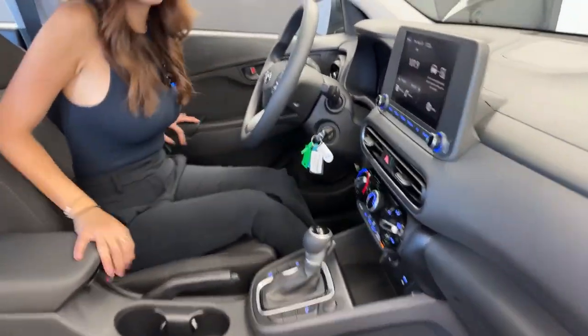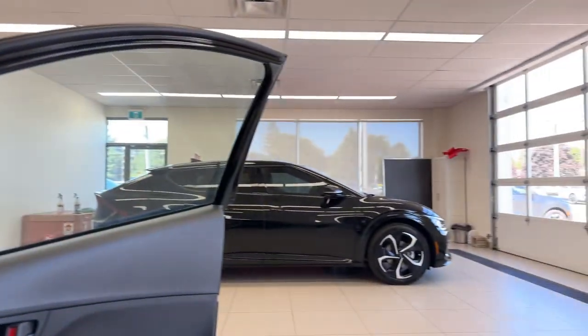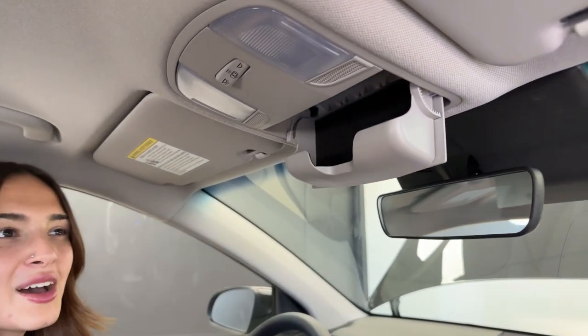There's one feature in this vehicle that we don't even have on something like the Kia EV6 — the almost $65,000 electric car. You know what it doesn't have that the Kona does? A sunglass holder. Basic things like this just really make having a vehicle so much more convenient. Seriously, I can't talk about how much I love a sunglass holder.